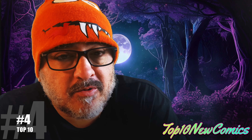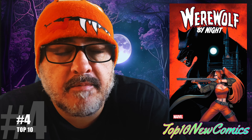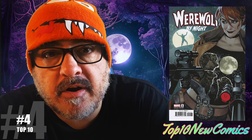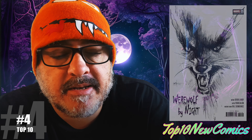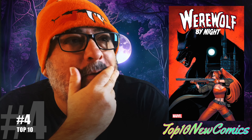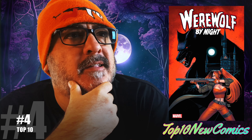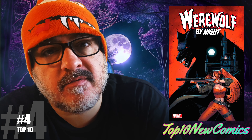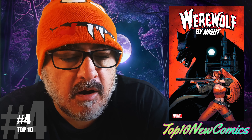Number four was a better read: Werewolf by Night number one. Here's the regular cover, which I liked the most, the Adam Hughes variant and the 25 copy hidden gem. It was a fun read. I like this book — I wish there was more like it. If you're into the horror and stuff like that, I think I'll just leave it to you to read it, but I love that cover A.